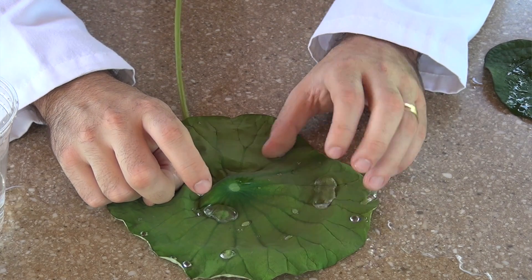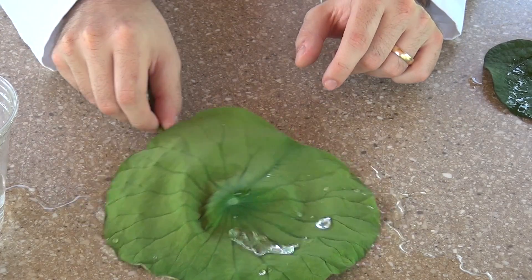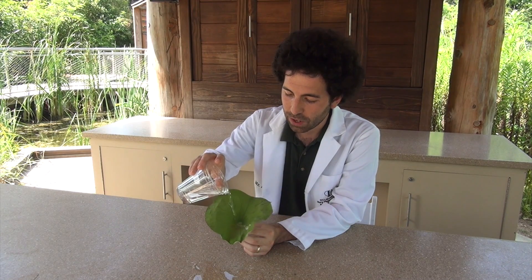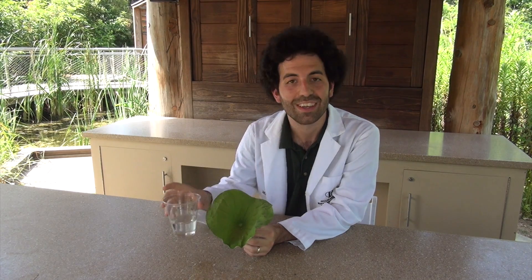Scientists and manufacturers of waterproof clothing actually mimic this type of nature in order to come up with their inventions. It's a pretty amazing thing that nature has found a way to keep water off these plants. Thanks guys.